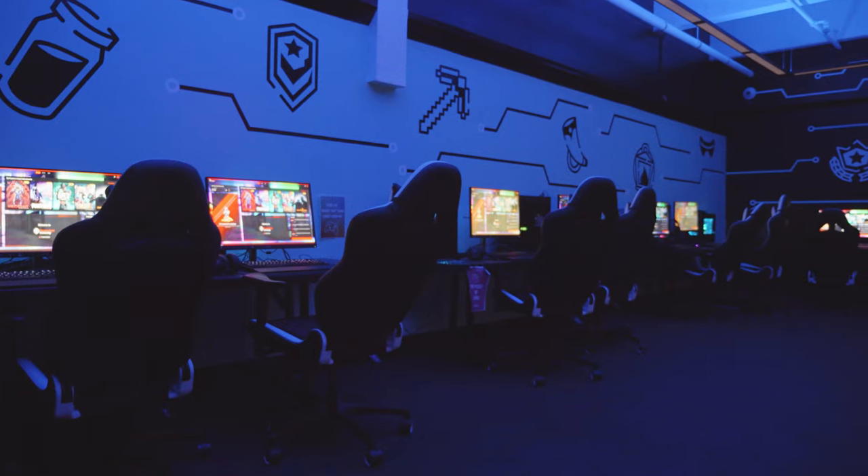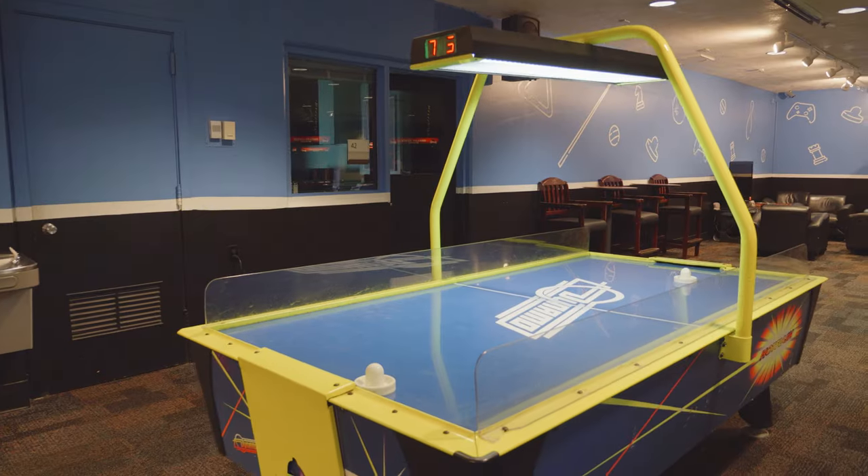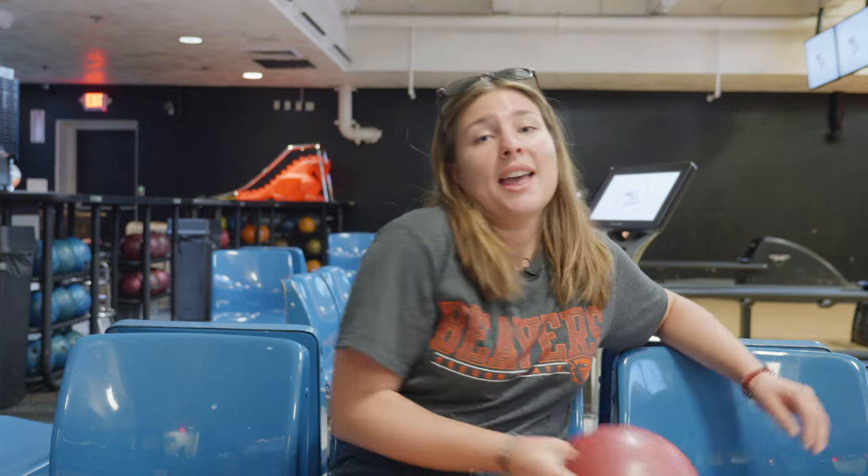This is MU Lanes and Games. You've got bowling, pool tables, even a gaming lounge, which is really fun. It's a great place to spend some time in between classes or even after school, and a great place to hang out with friends and have a good time.